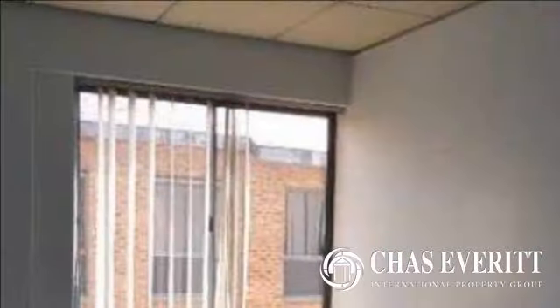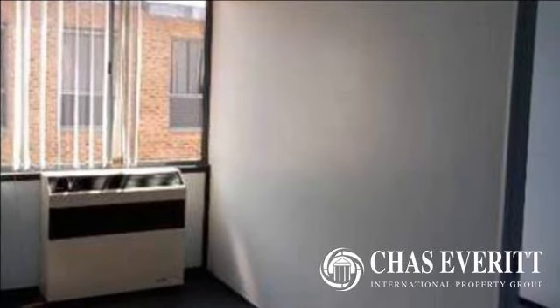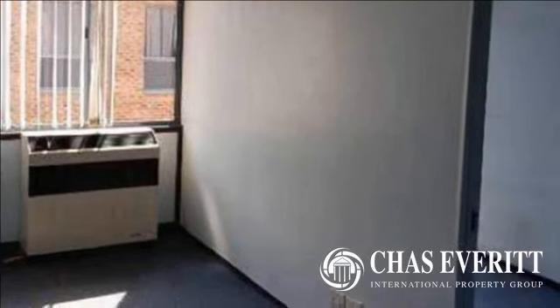Bruma is centrally located, offering easy access to major amenities and business districts. For more information on this property or to arrange a viewing, please contact us.